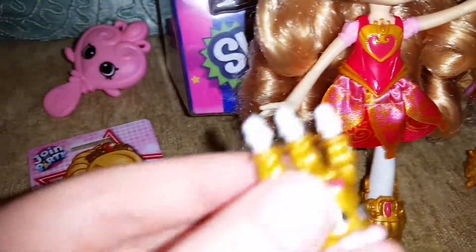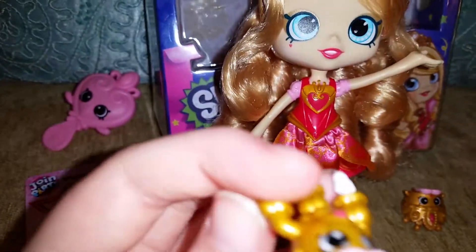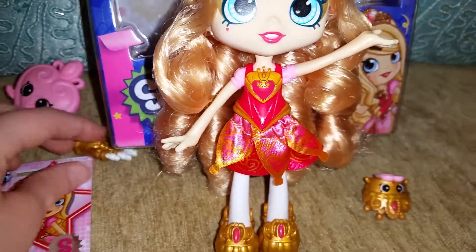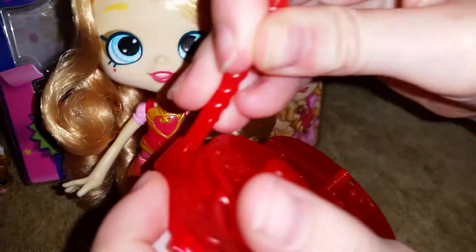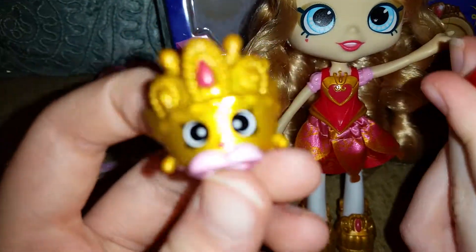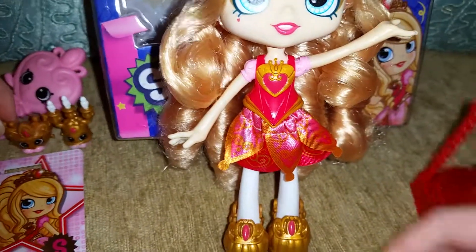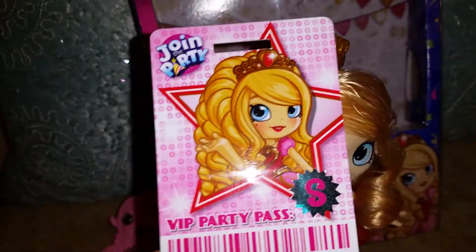It looks like it goes there. Her two little Shopkins are so cute — they're like a metallic color. I'll just put that one over here. Here's one of her Shopkins — it's awesome metallic, it's a crown. I'll put that over there. And here's her VIP card, as you can see it's very pretty. Actually, it's like a hole in the middle. Do you see it? It's very cool.